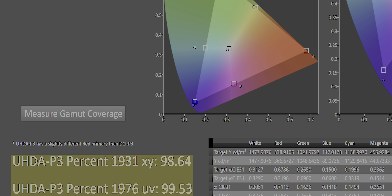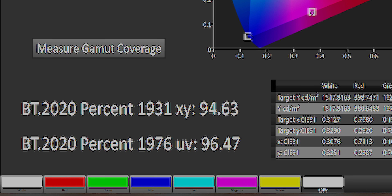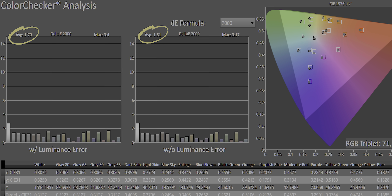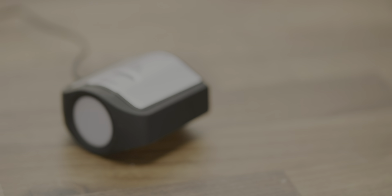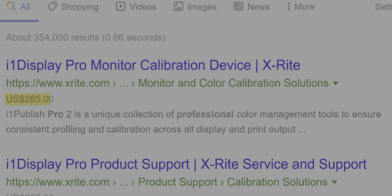Out of the box with no additional calibration, our unit performed phenomenally. We're already used to seeing 95-plus percent coverage of the DCI-P3 color gamut on OLED and other displays with quantum dot films, but check out this coverage of BT-2020 — that is huge. In terms of accuracy, ours did oversaturate blue and undersaturate red a little bit, but it still managed to keep the Delta-E average under two, so we're talking about deviations imperceptible to the human eye. North American models will include an X-Rite i1 Display Pro calibration device right in the box — a $285 value.